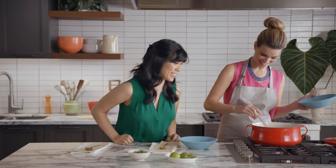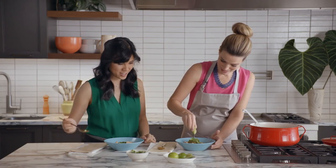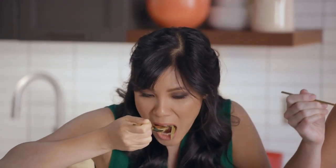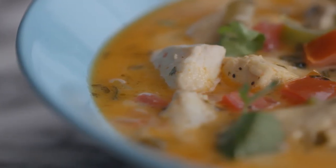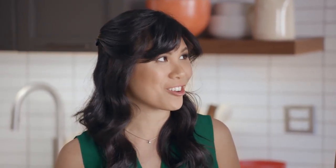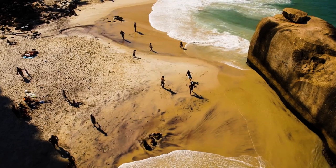It smells really good. Doesn't it? I'm gonna give you a nice big bowl full — a little squeeze. Let me know what you think. Wow, this is so good. The coconut milk is so creamy, and the bell pepper flavor really shines through. I love how a dish that is traditional in origin can really transport you right to South America.